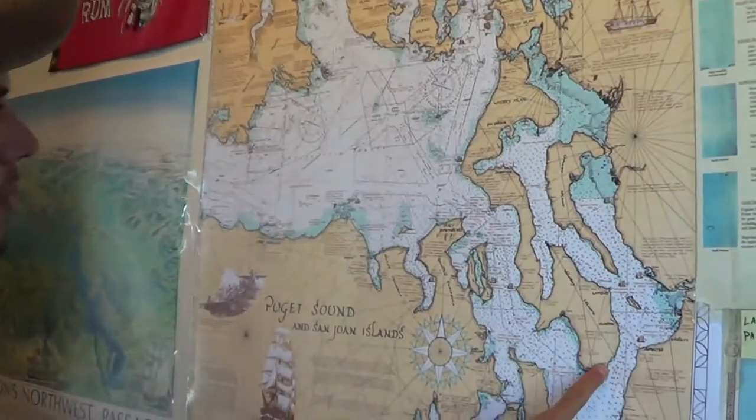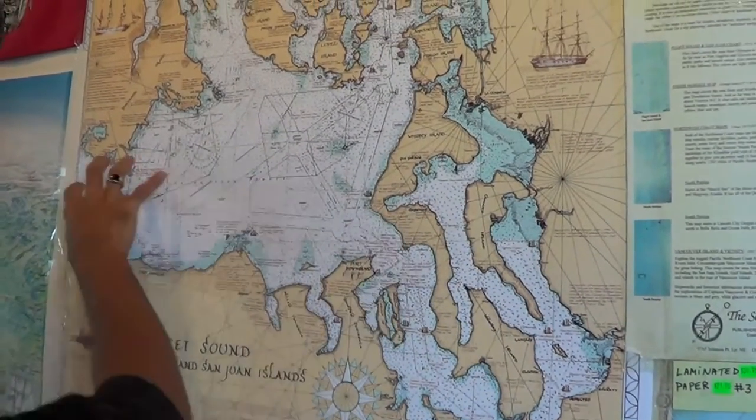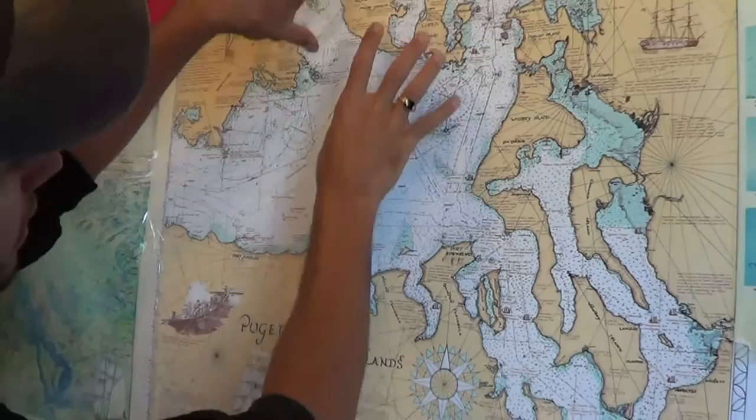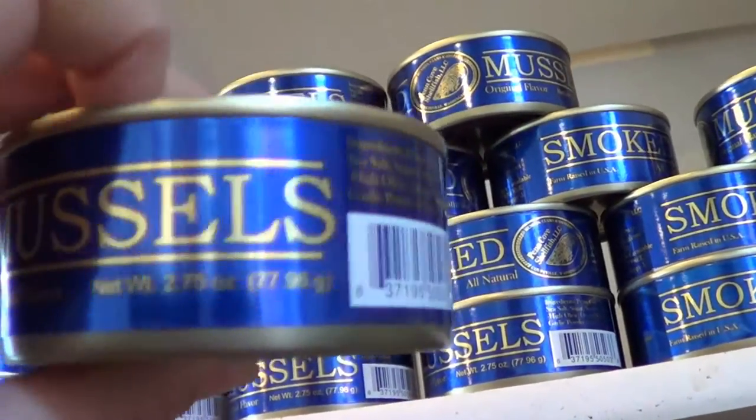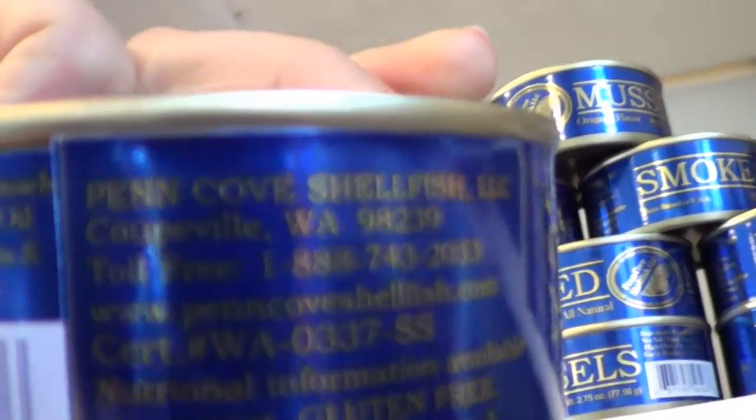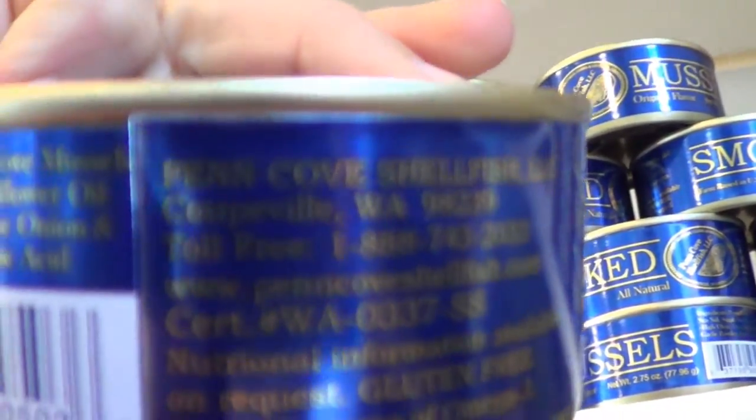So this is Whidbey Island where we are. That's Coupeville. This is the Straits of Juan de Fuca, and this is Puget Sound. And here go the mussels — here we are at Penn Cove Shellfish in Coupeville, Washington.